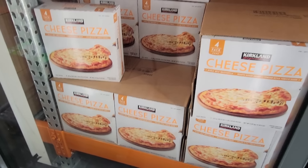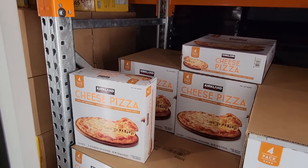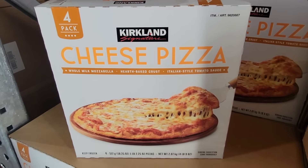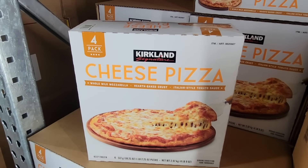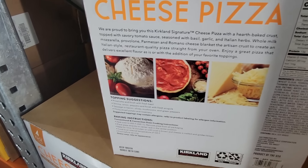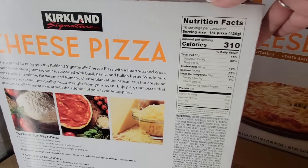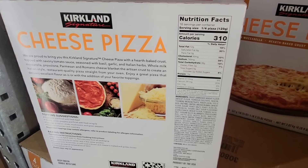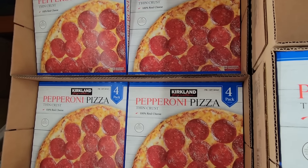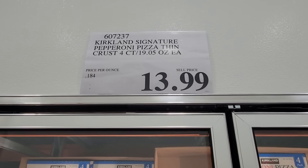Now the cheese pizza — we tried this last month. You're getting four of them in here. This is a good base because if you want to add pepperoni, some basil, whatever you want, this is a great base. We actually enjoyed it — four of them for $11.49. Now this one has had mixed reviews — the pepperoni pizza — but I would love to hear your feedback on this one. $13.99.